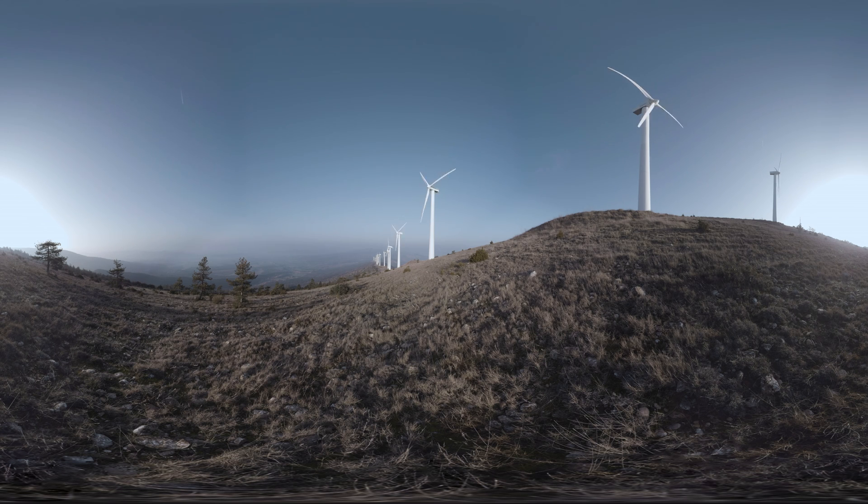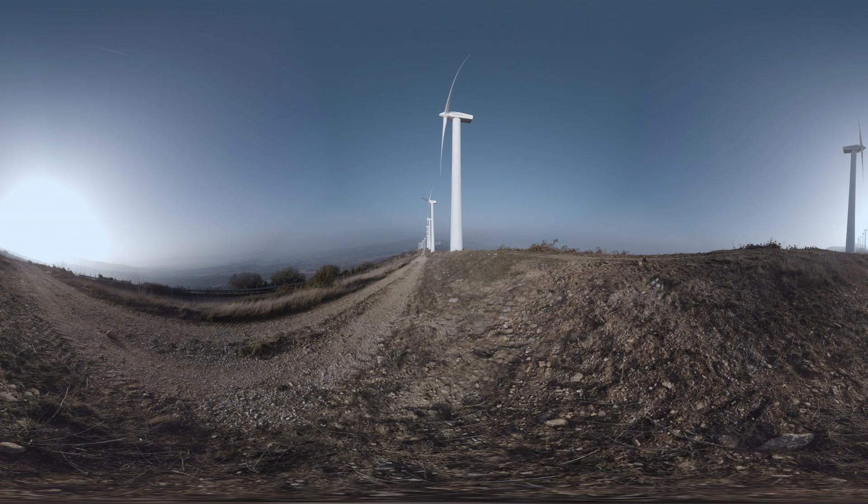Welcome to El Pardón Wind Farm, the first in the world to be installed by Axiona. After 25 years in operation, it's in perfect working order and produces more electricity than the first day, thanks to a well-planned operation and maintenance strategy.